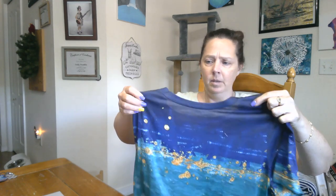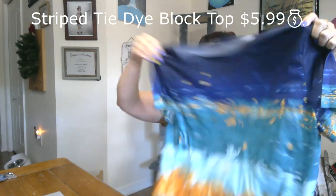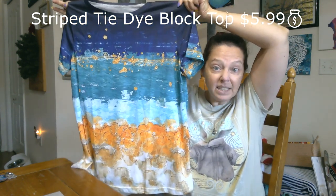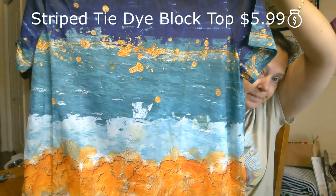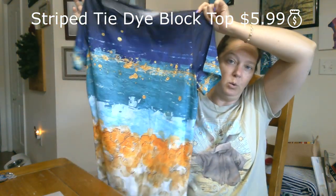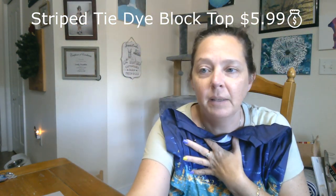First off I'm going to show you a shirt because I think this is the coolest looking shirt. Should I try it on for you? Look how beautiful this shirt is — it's like gold flakes or gold paint splatter. I just think it is the coolest looking shirt. I'll try it on for you, be right back.